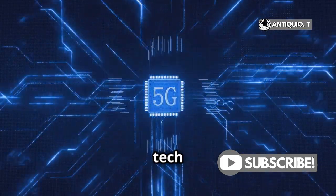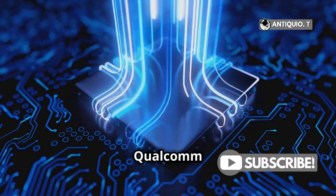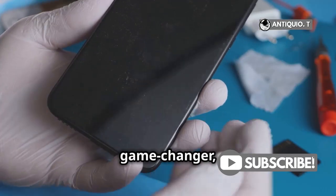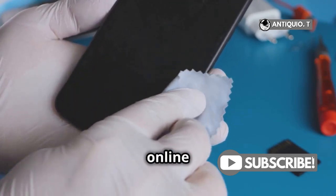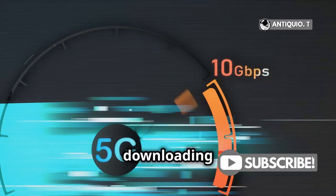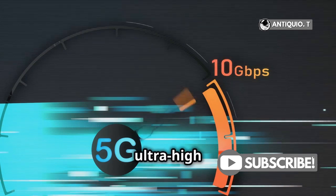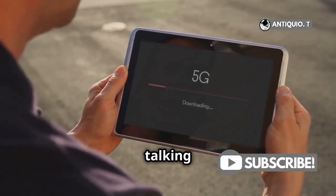First off, let's talk about the tech behind this speed boost. The key player here is the upgraded Qualcomm Snapdragon X75 modem. This little chip is a game-changer, translating into quicker data transfers and a noticeably smoother online experience. Imagine downloading a full-length HD movie in just a few seconds, or streaming your favorite shows in ultra-high definition without any buffering. That's the kind of power we're talking about.